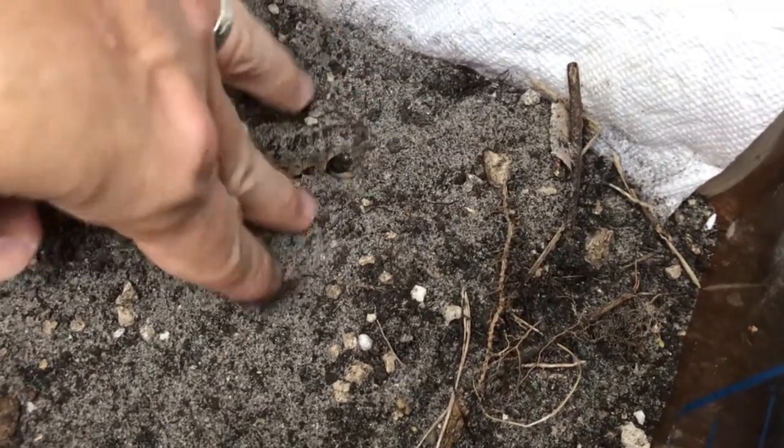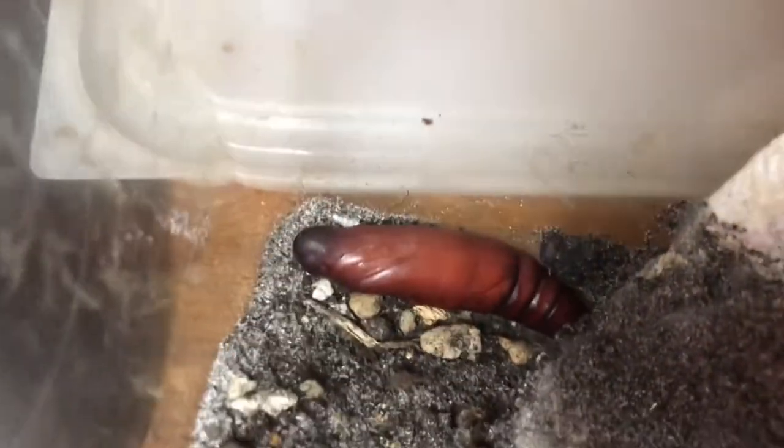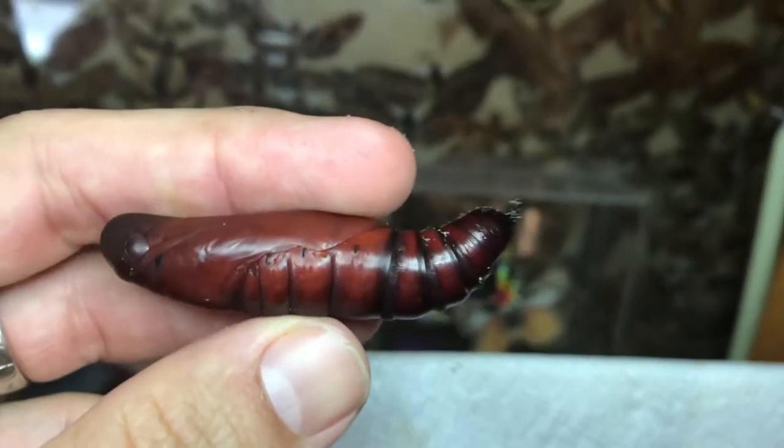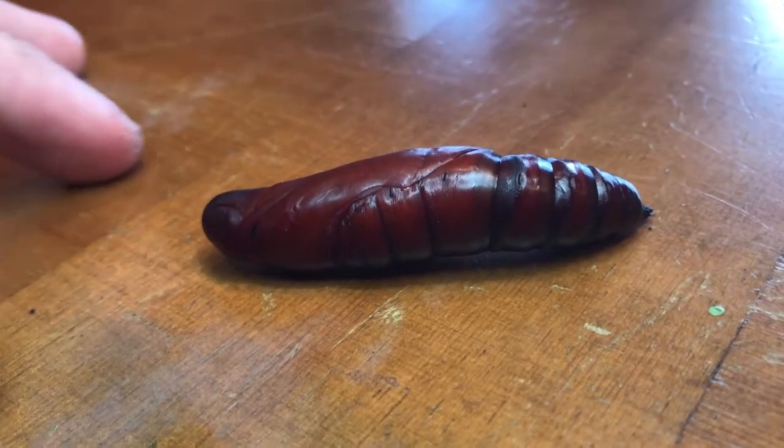I don't want to disturb him too much. There he is. We officially have a gaudy pupa! He almost wiggled right off the table — that would not have been good. He doesn't like being out of the dirt.